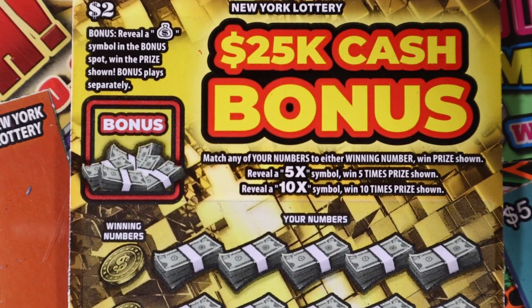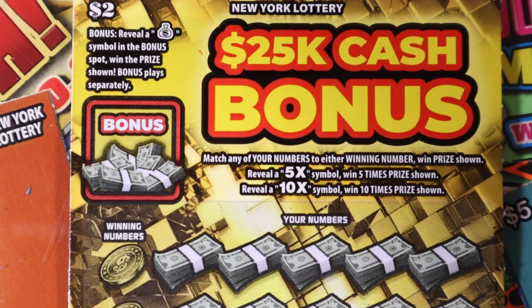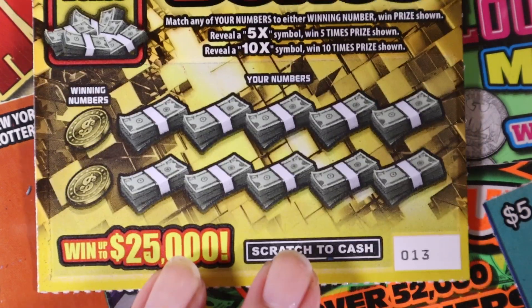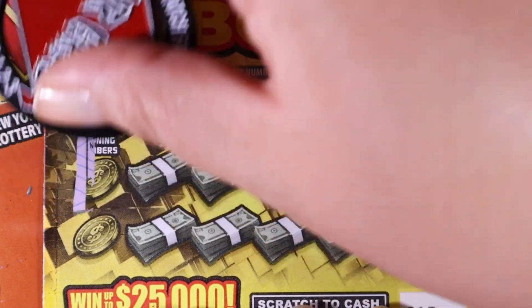The two dollar 25K Cash Bonus — there's a bonus spot, and if you get a money bag you win the prize. At the bottom you match your numbers, with 5x and 10x multipliers. We have five of these, starting with ticket 13. Come on, lucky 13, come through with a win for us.